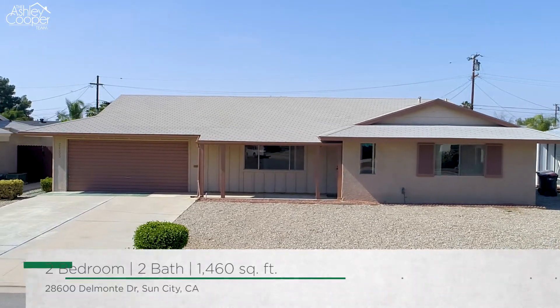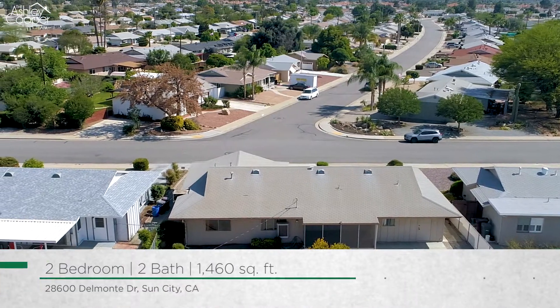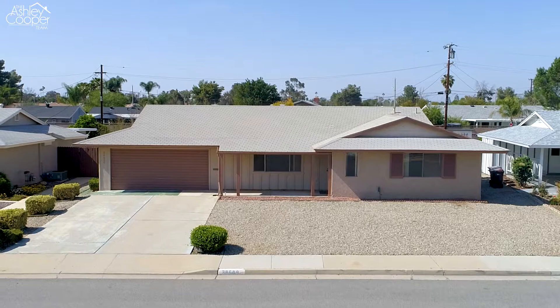Hi, Ashley here with the Ashley Cooper team and we have a beautiful single story home to share with you today. Located in the Sun City community, this home boasts two bedrooms, two bathrooms, plus a sunroom. Come on in, let's take a look.